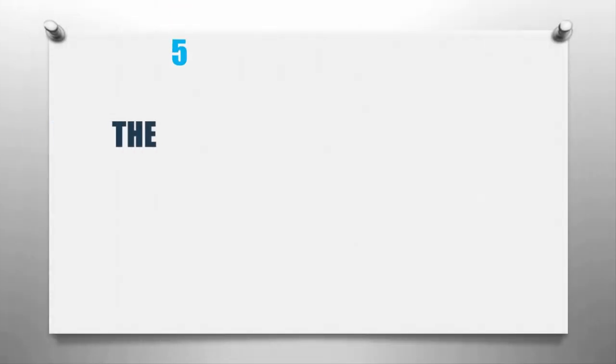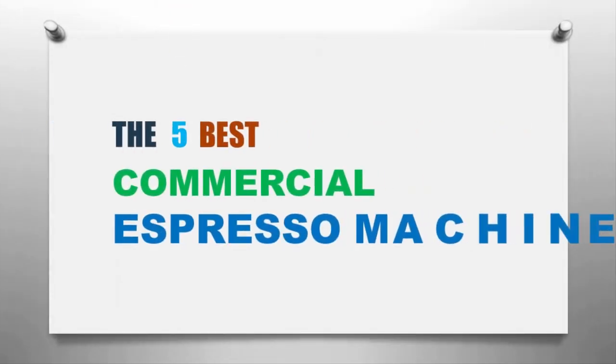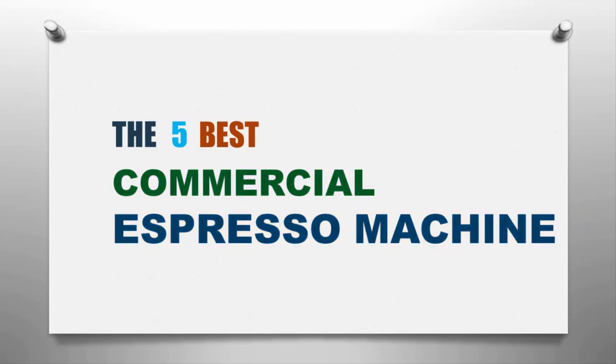Here we present the five best commercial espresso machines. Let's get started with the list.